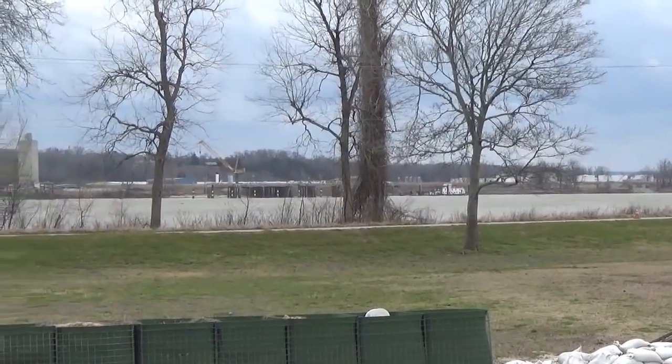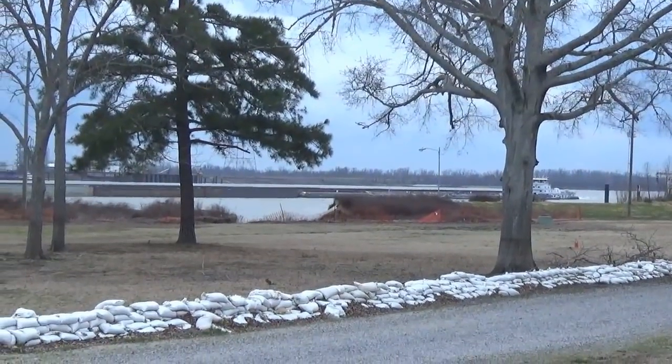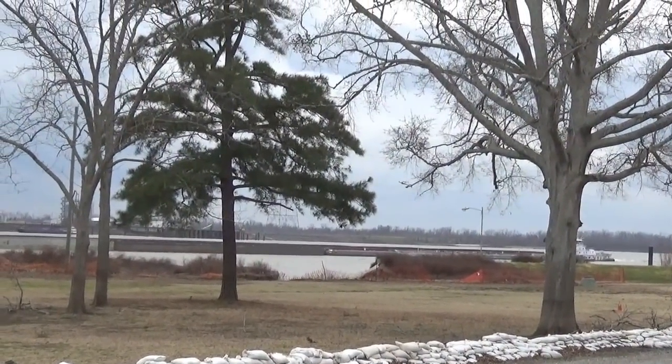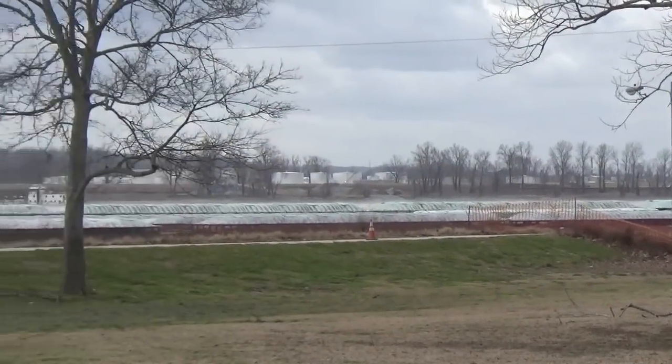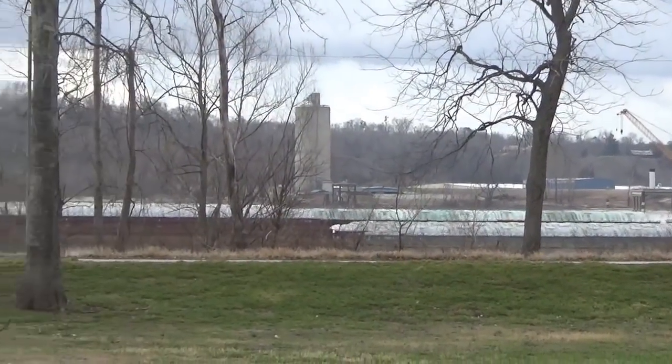Here comes the barge — here comes the barge! It is a long one, isn't it? That's a long barge. I think that's the longest one we've seen anywhere.